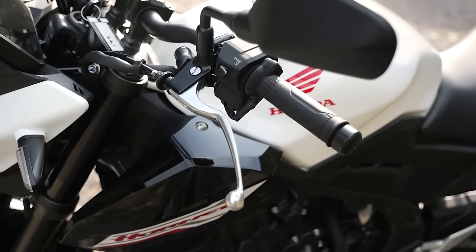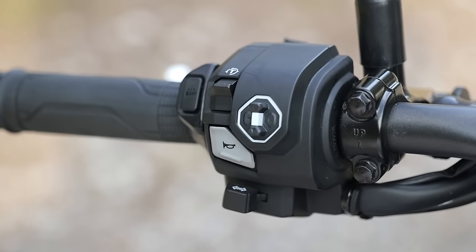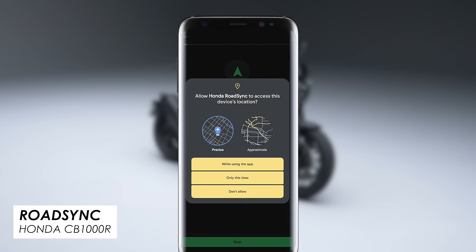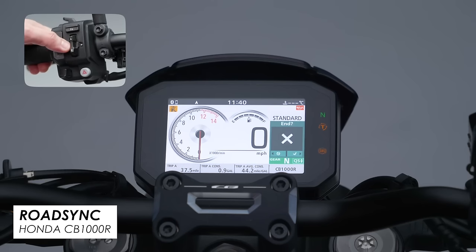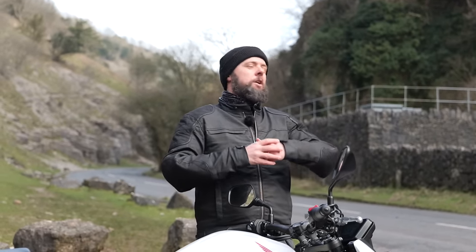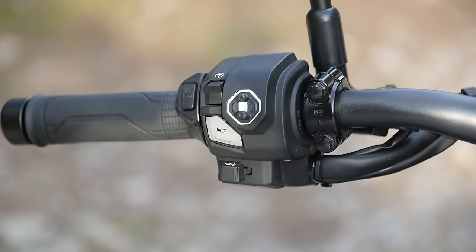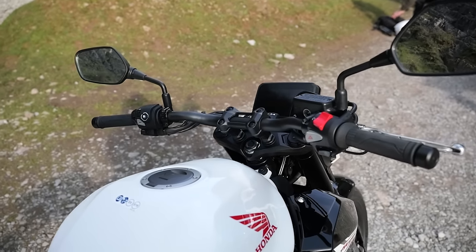To match the new dash you've also got new switchgear — a little directional pad so you can navigate the new menus — and you get phone connectivity and features like navigation through the dash, though we haven't really checked those out today. What I really do like at this price point is backlit buttons on the switchgear, which is a massive help if you ride at night or commute year-round in winter gloves and occasionally need to glance down to hit the right switch.